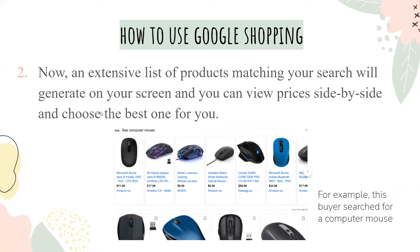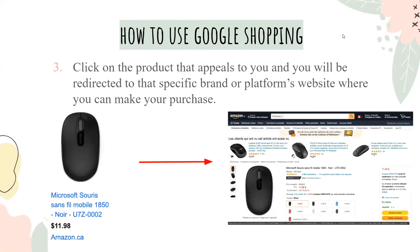For instance, in this example, the person decided to search for a mouse, so all they had to do was search for mouse and all these different options came up. Then you can click on the product that appeals to you most, and you'll be redirected to that specific brand's platform or website where you can make your purchase. So here, the buyer was interested in a mouse, clicked on it, and was sent to Amazon where they could continue their order.